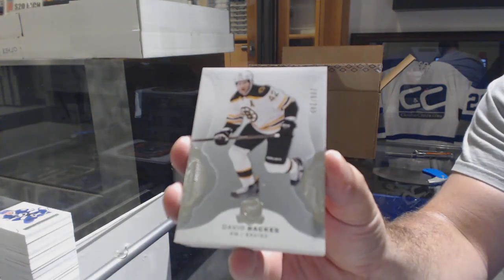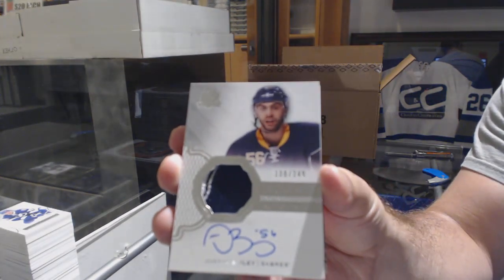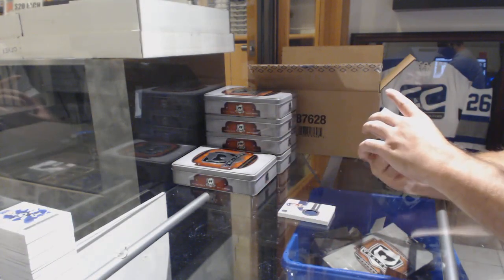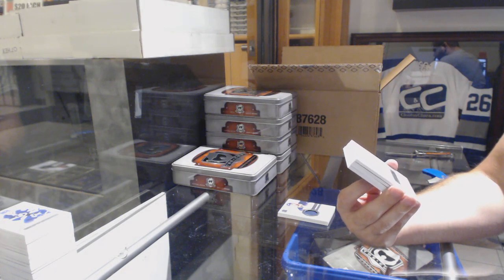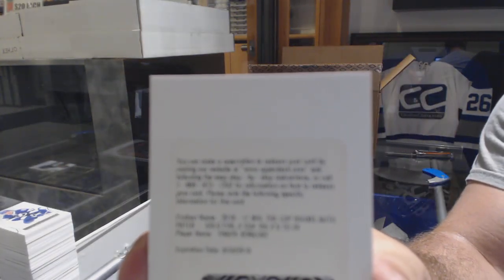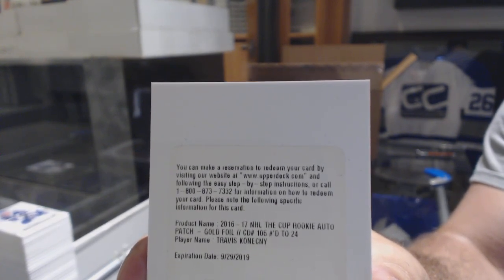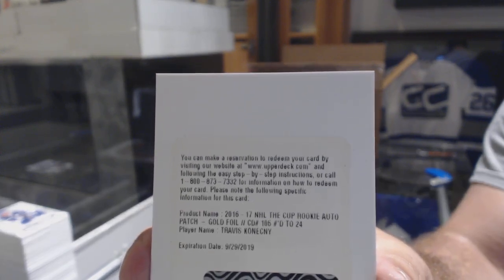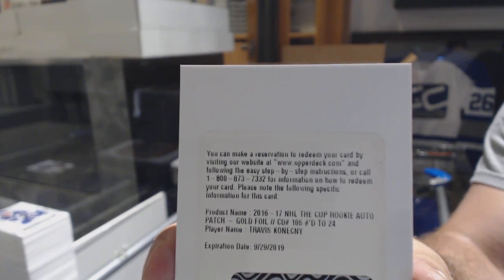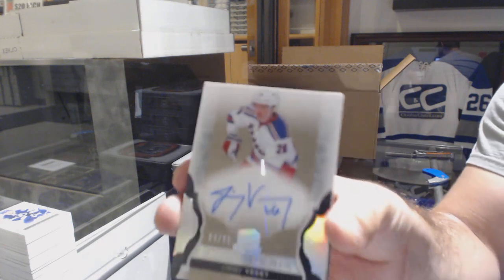249 David Backes for the Boston Bruins. For the Buffalo Sabres — Justin Bailey, 249, two-color rookie patch auto. We're on the Philly train tonight! We've got a rookie patch auto gold, number 224, for the Flyers — Travis Konecny. Gold rookie patch auto, T-Kone. That's beautiful.